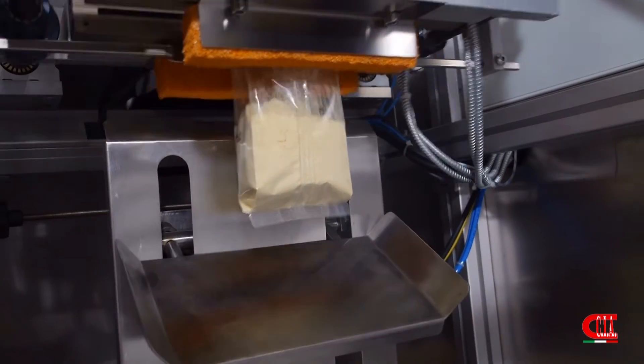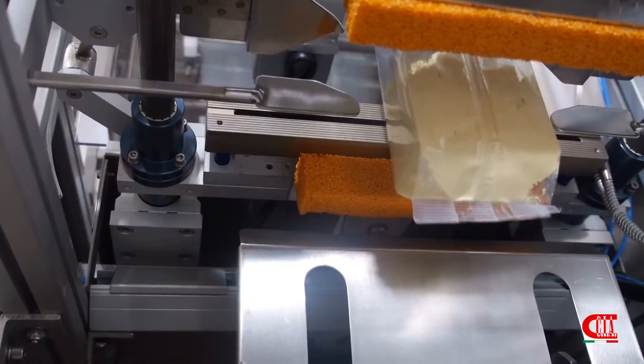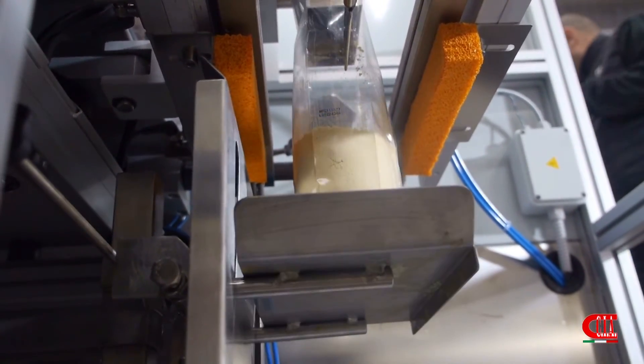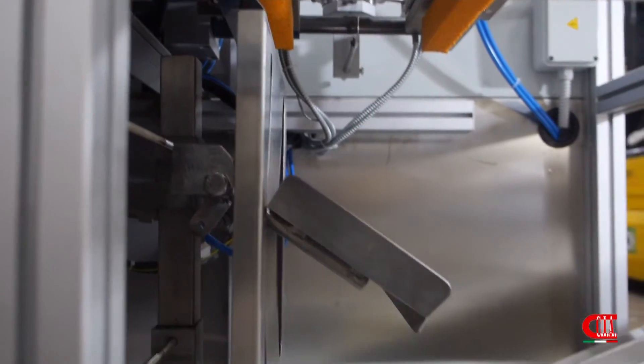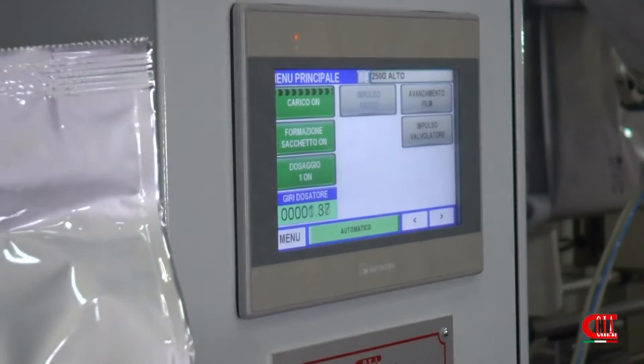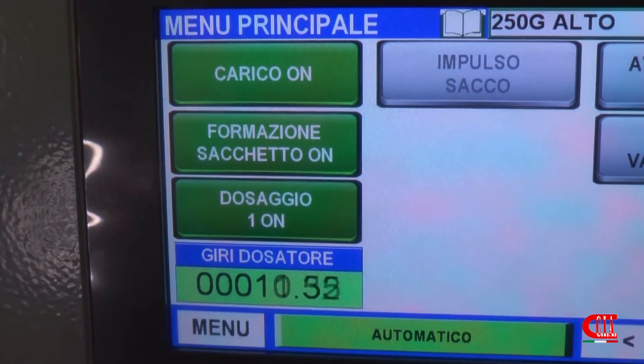Our VG-37 is a reliable and versatile machine. Just change the recipe in the display and you can easily pass to pack another product. Equipped with a remote diagnosis system.